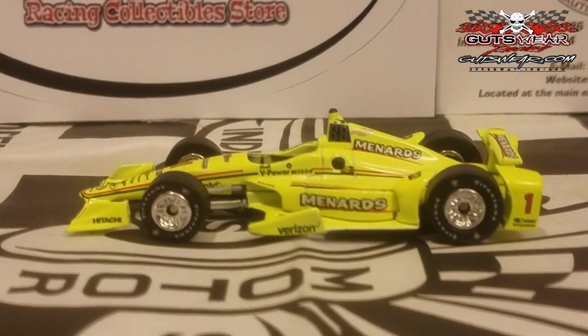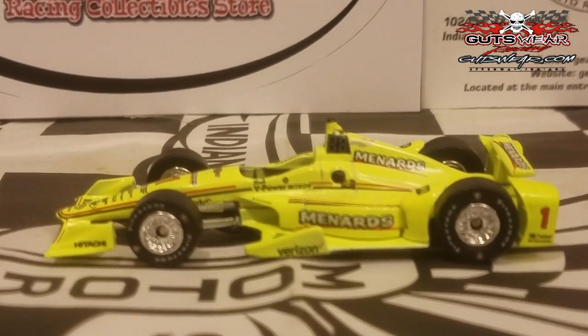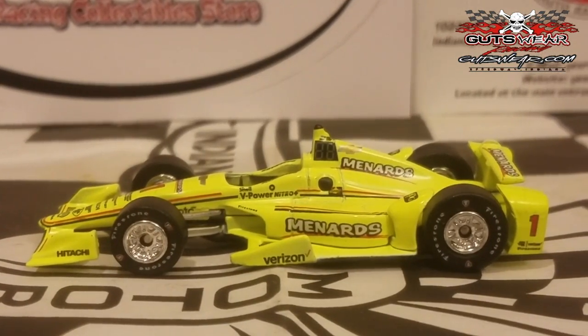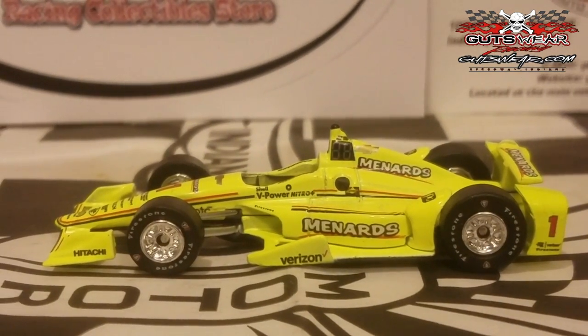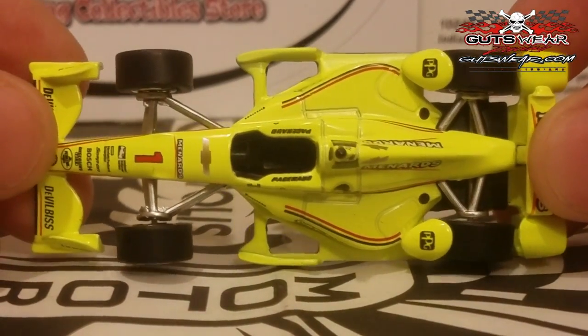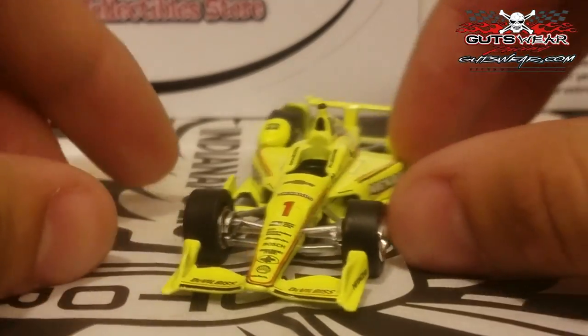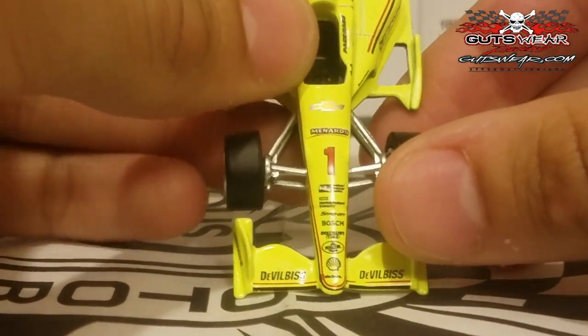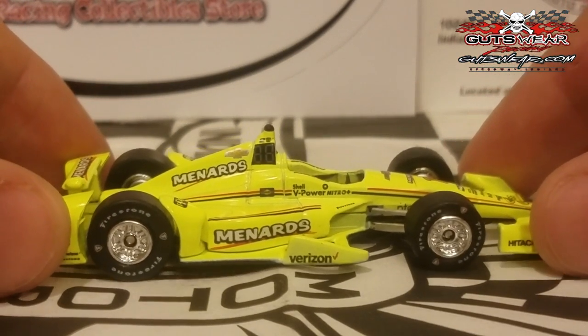First one up is your 2016 Verizon IndyCar series champion, Simon Pagenaud, in the bright yellow Menards Chevrolet. This is a diecast that many Simon Pagenaud fans have really been looking forward to, including myself. I even have the winning team model autographed at IMS. This diecast is beautiful — you can see it's rocking a nice dandelion yellow, typical for the Menards cars. The last time we had a Menards car produced from Greenlight was with Ed Carpenter in Vision Racing in 2009, but that was actually made by Hot Wheels, so I just corrected myself.